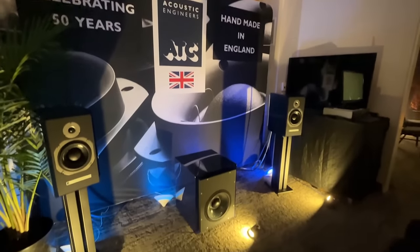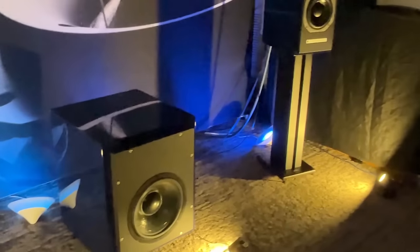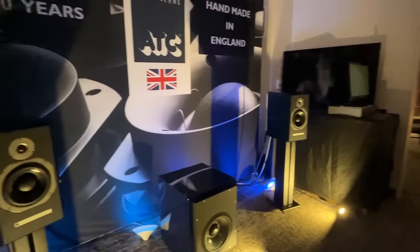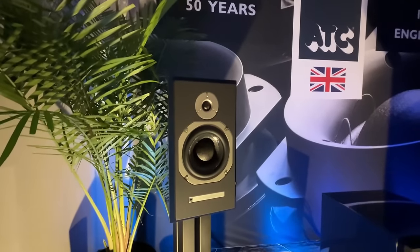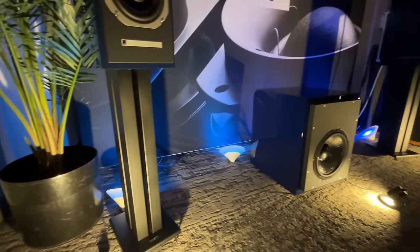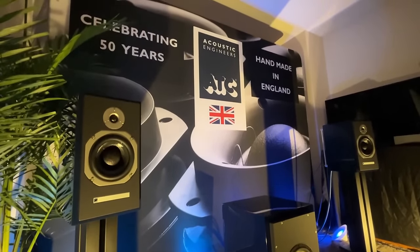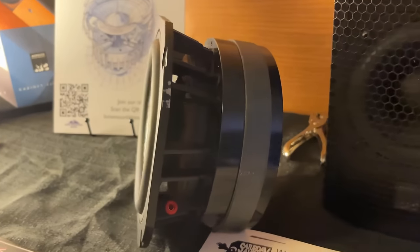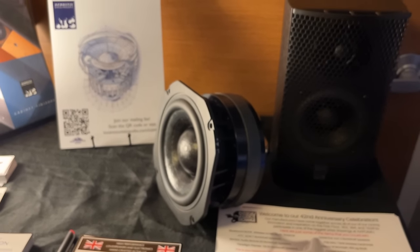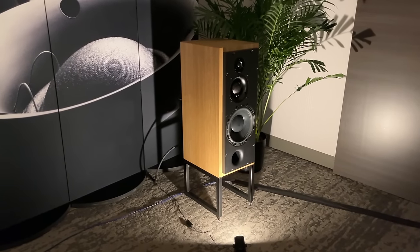ATC — every ATC speaker on display was a powered speaker. Did you guys know this? Every single ATC powered speaker is analog — no DAC, no DSP. It's just Class AB amplifiers inside driving the tweeter and the bass driver. And that's why their powered speakers sound so incredible. Look at this driver — that's out of the ATC SCM11. The motor section is absolutely massive, no wonder the thing was so controlled.